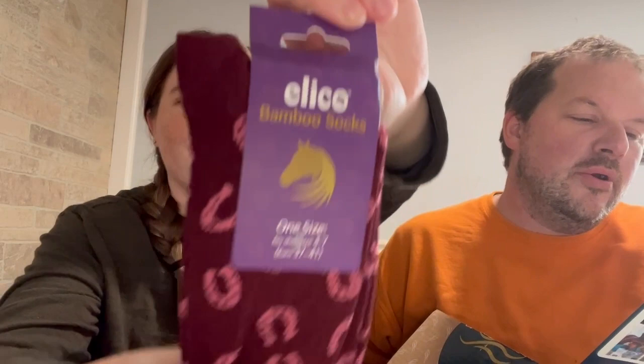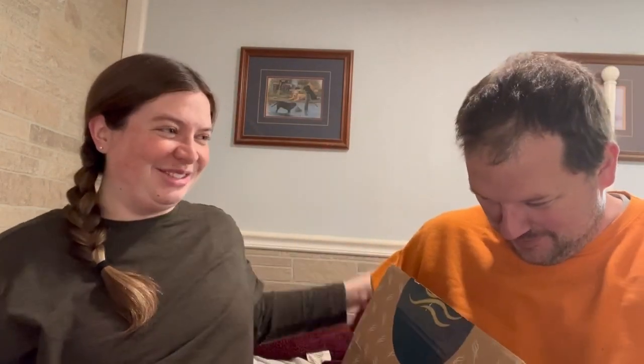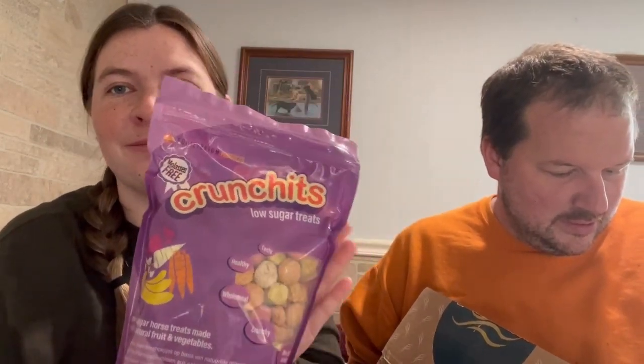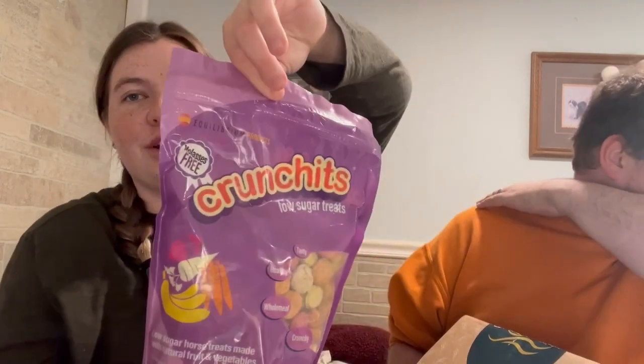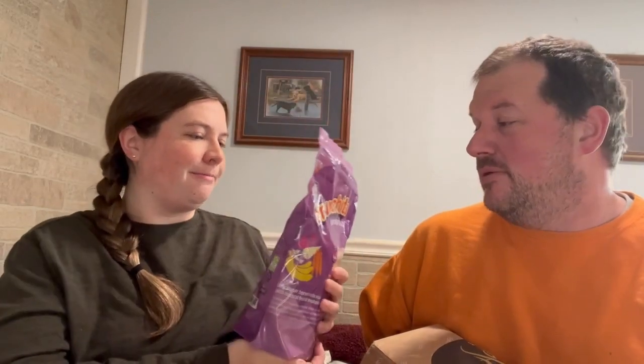There are some nice socks — we got bamboo horseshoe socks. Those retail for $9.94. For obvious reasons I also can't try these on because my legs are swollen — this is all going to be trying stuff on after the baby, so I'll have to do another video. Then we got horse treats. Oh my gosh, that's a huge bag — how did they fit that in there? That one is $6.24 and they're low sugar, so they're great for senior horses. That's a pretty good sized bag.